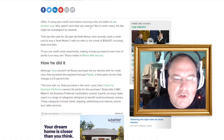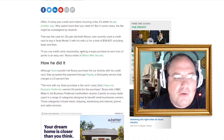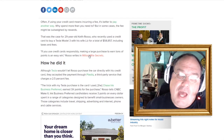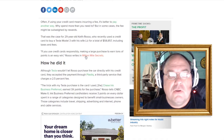Often, if using your credit card means incurring a fee, it's better to pay another way — why spend more than you need to? But in some cases, the fee might be outweighed by the rewards. That was the case for 29-year-old Keith, who used a credit card to buy a Tesla with his wife for a total of basically $60,000 including taxes and fees. If you use credit cards responsibly — I'd say maybe 1% of the population would do that. People try, but stuff happens. How many times do you try to use a credit card with good intentions and then something goes wrong?